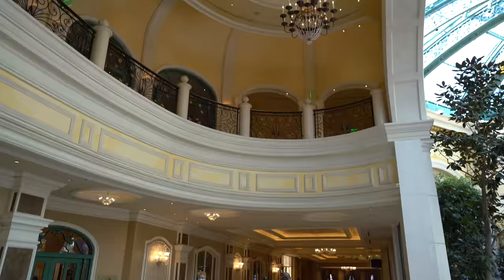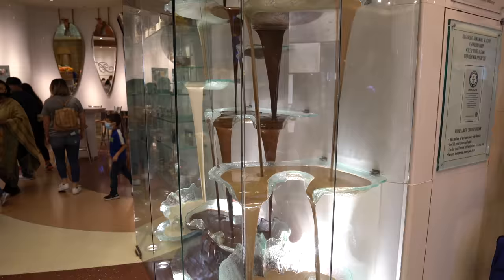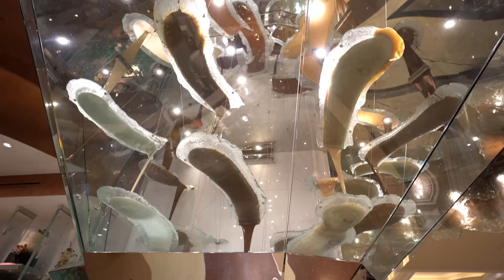The Conservatory is not the only free entertainment here in the Bellagio — there's another really awesome site just past it. Here in the Bellagio patisserie, we have the world's largest chocolate fountain, a Guinness Book of World Records winner. White, dark, and milk chocolate are all present, and if that makes you hungry, don't worry — the patisserie does serve all kinds of chocolate goodies for you.